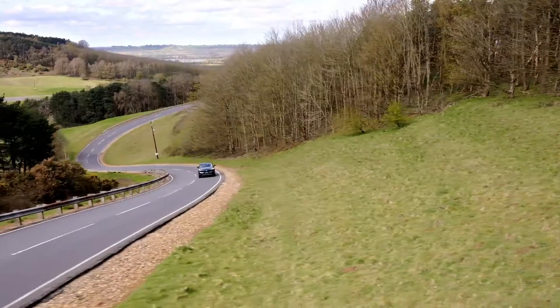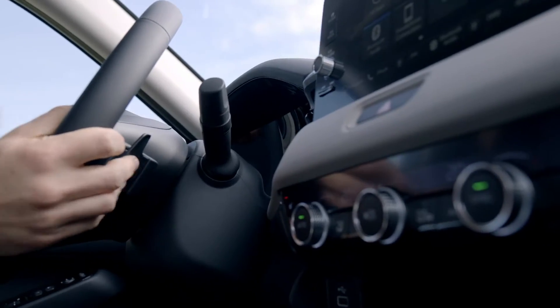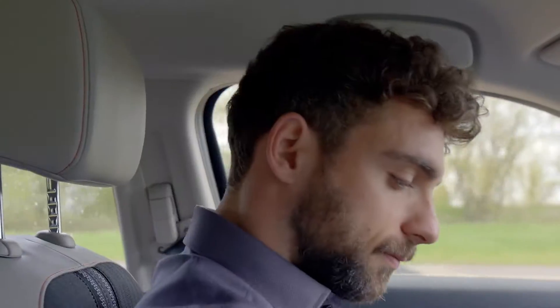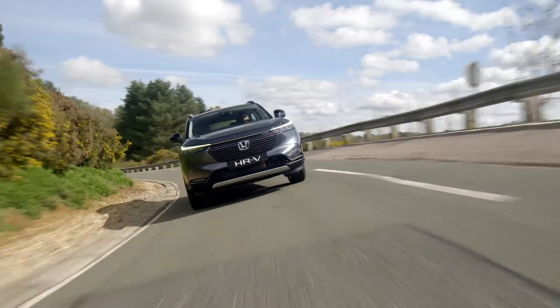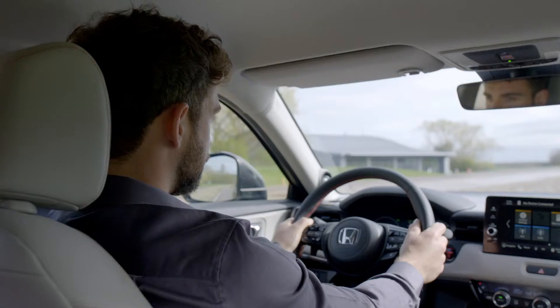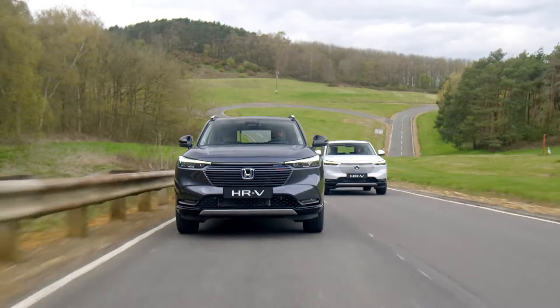To suit your preference, use the paddles behind the steering wheel to give a more EV-like driving experience. The ability to choose your desired acceleration feel, agile handling, outstanding fuel economy, and great ride comfort front and back all combine to make the new HR-V eHEV a fun, effortless drive.